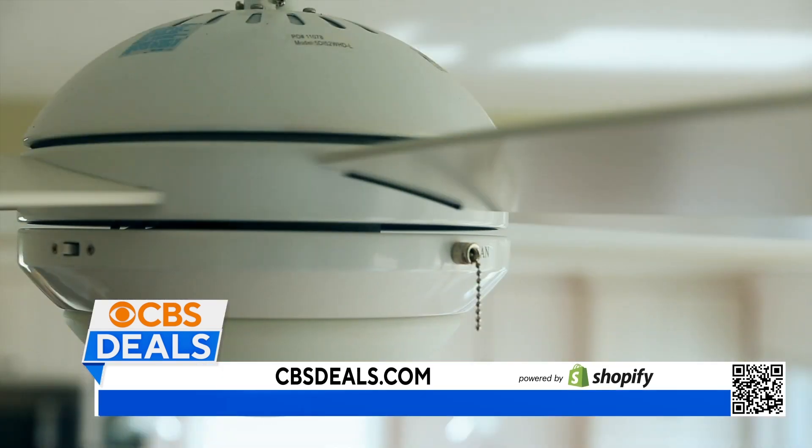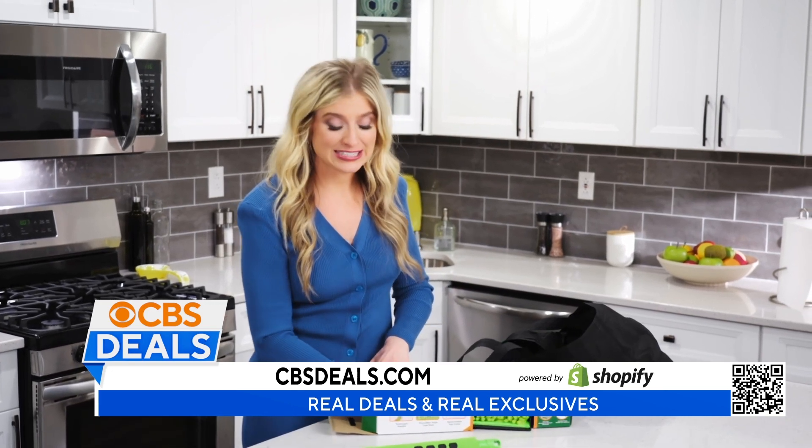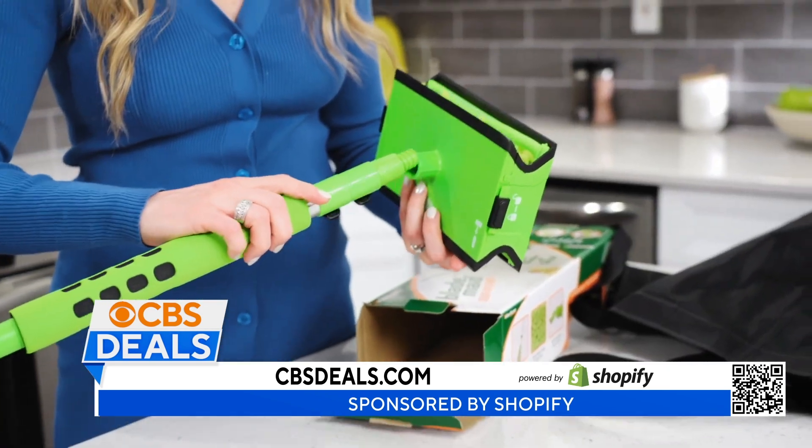If you've ever tried to clean your ceiling fans, you know it is not always the easiest place to get to. So much dust collects on the top of the fan, and it's blowing all over your house. It's really not the best thing.